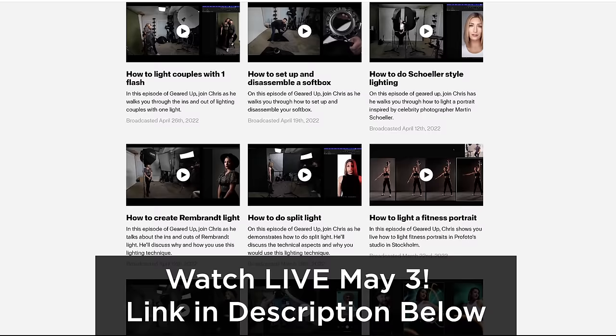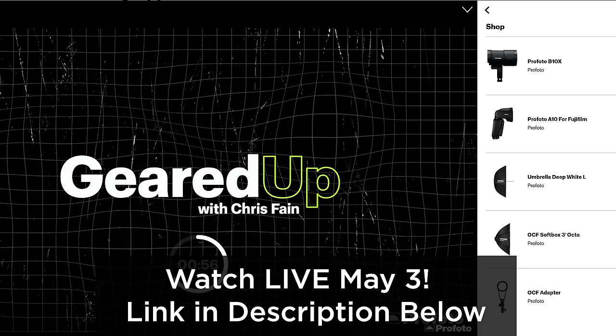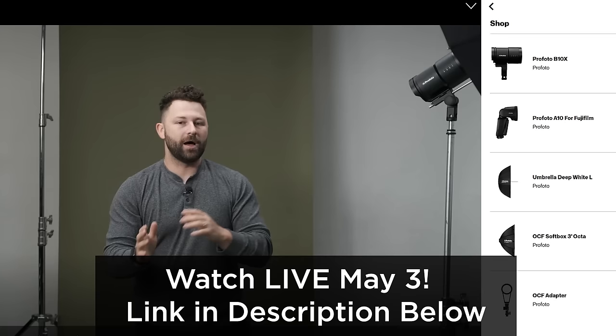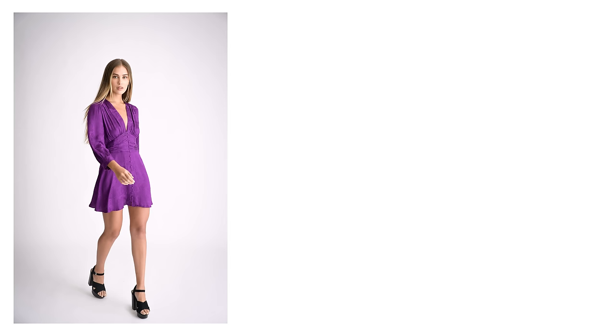Hey guys, it's Patrick Hall with fstoppers.com and today I'm in our brand new studio here in Puerto Rico. I'm actually still building this thing out. But tomorrow, May 3rd, I'm going to be on Geared Up, which is a live stream on Profoto's website where I'm going to be talking about how to do several different lighting setups if you're working in a small space like this and you're shooting catalog work, test shoots, or e-commerce. Everybody needs to know how to light this sort of thing. And I thought it would be really helpful to share the first part of that video here on fstoppers channel.